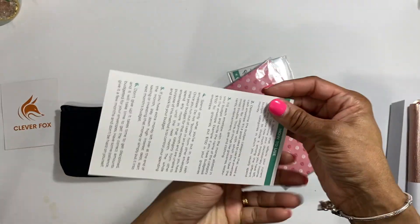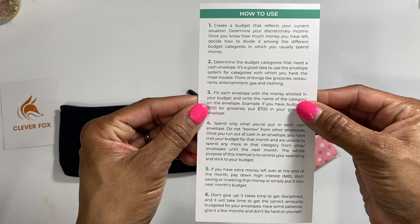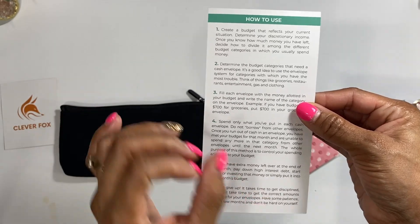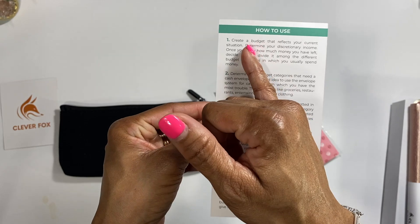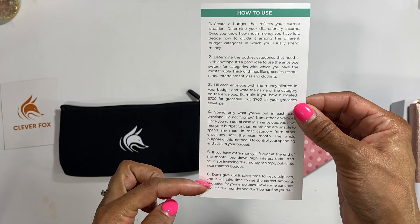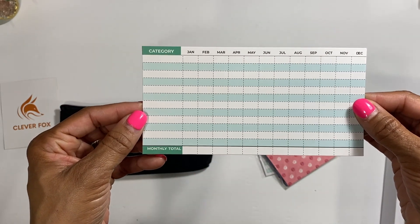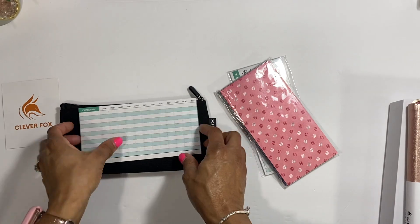They say they stand by their products 100%, and that is awesome. You do get a warranty card in here. Then you have a how-to-use card - this gives you all the information you need. It says to create a budget that reflects your current situation, which is perfect, because every budgeting system does not work for every budget. On the back you have all of your categories and you can pre-plan out your whole year of how much you're going to put in each envelope.